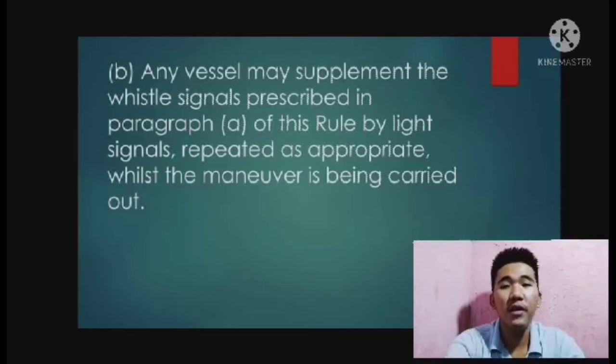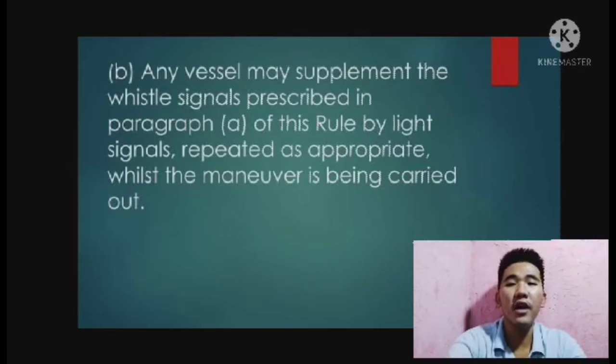For paragraph B, any vessel may supplement the whistle signal prescribed in paragraph A of this rule by a light signal, repeated as appropriate whilst the maneuver is carried out. This light signal should have the following significance: one flash means I am altering my course to starboard, two flashes means I am altering my course to port, and three flashes means I am operating astern propulsion.